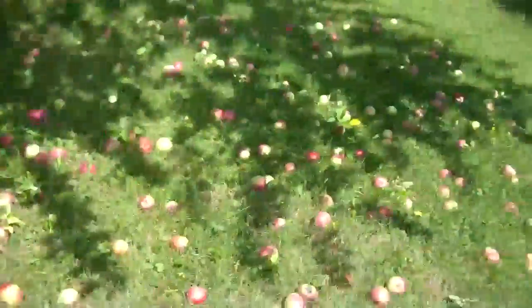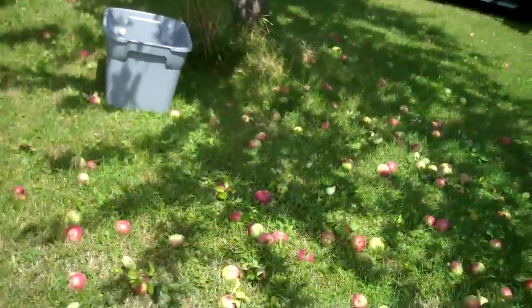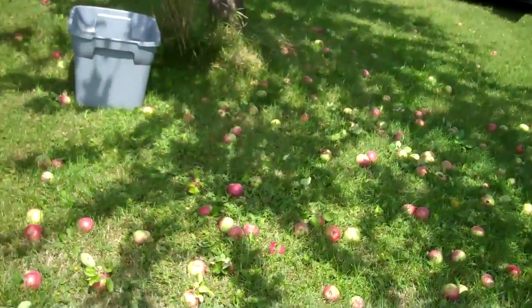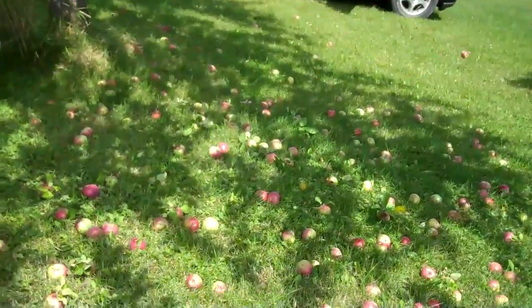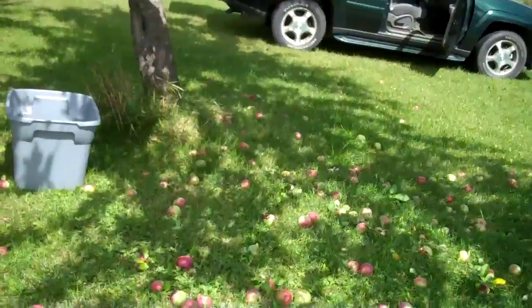I don't want to do too many. Just let's pick these up first. But see, they're falling so easy — these are ready to come off, you know. The delicious are like September.